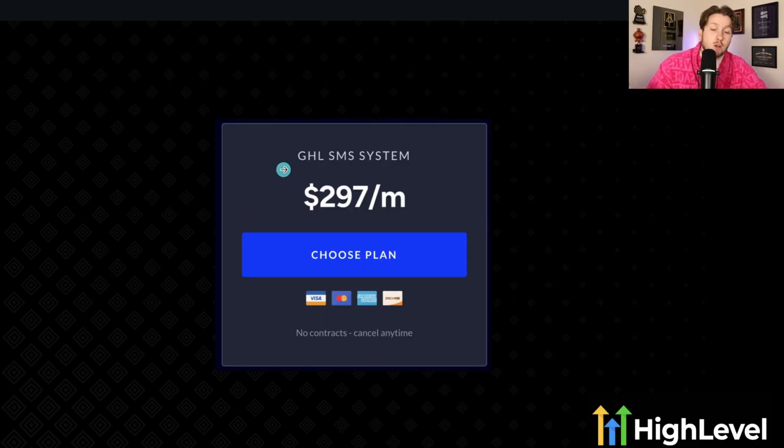For the GHL phone system, pricing is tricky because there are so many different ways to price it. I'd recommend around $297 a month for things like missed call text back or general text messaging. You can charge separately for database reactivation. Overall that's a good price point, and this is a service that is just so, so sticky.